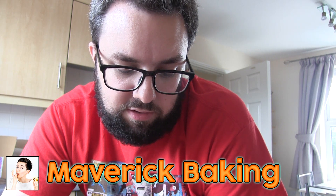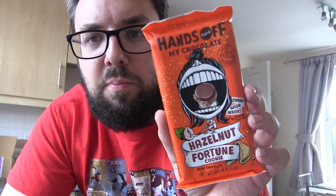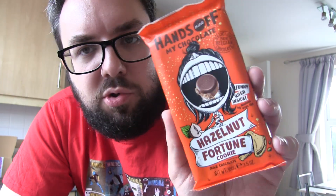Maverick Bacon recently reviewed the Hands Off My Chocolate brand, which is a Dutch brand. Unfortunately it didn't have the flavors she recommended, but they did have Hazelnut Fortune Cookie which sounded amazing, so we grabbed one.